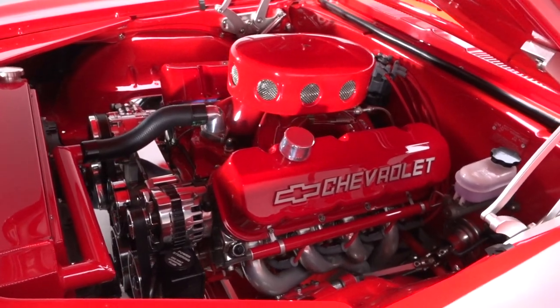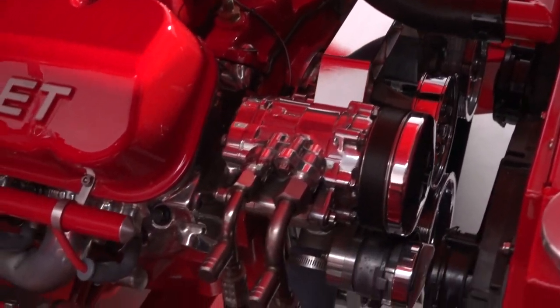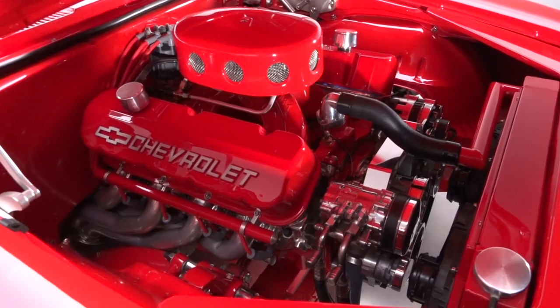Under the hood, you'll find a massive 502 cubic-inch big block rated at 600 horsepower. Getting that power to the ground is a Tremec 5-speed that spins a Ford 9-inch with posi traction and 4.11 gears.